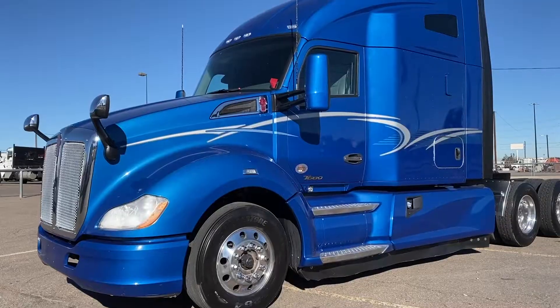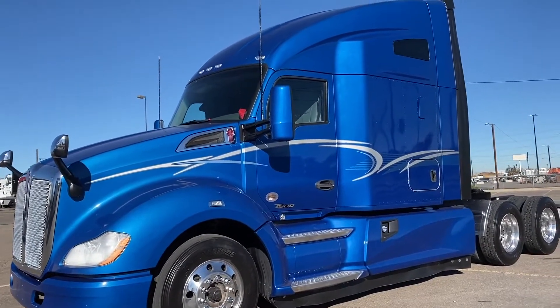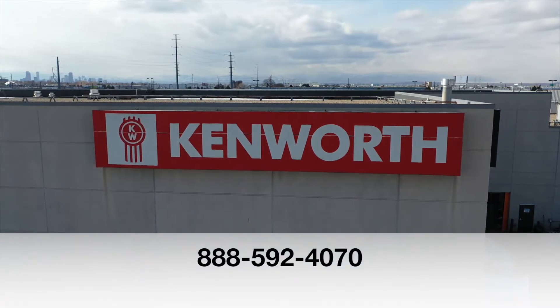If you want this truck — a 2017 Kenworth T680 — call MHC Denver at 888-592-4070.